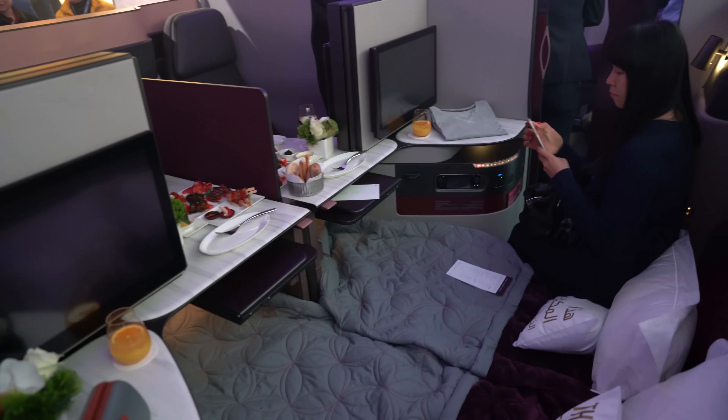Hey guys, it's Andy. We're here at the Qatar Airways booth at ITB Berlin, where they have just announced a new business class seating concept. That guy right there is the chairman of the Qatar Airways group, His Excellency Mr. Akbar Al-Bakar.